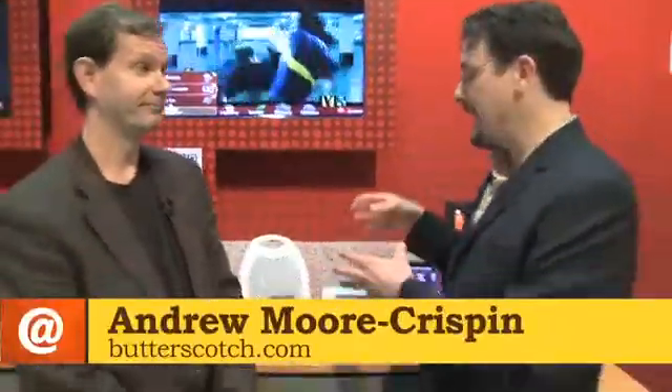Andrew Moore Crispin here at CTIA 2011. I bumped into Jim, who's basically telling us that CTIA is not only about the latest and greatest gadgets, it's also about the latest and greatest applications that actually help consumers on the latest and greatest gadgets.